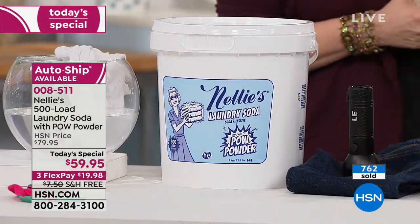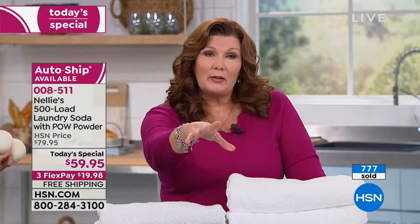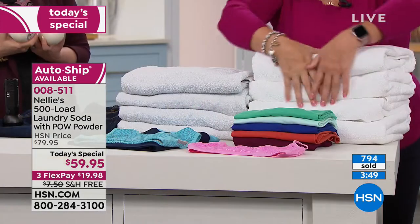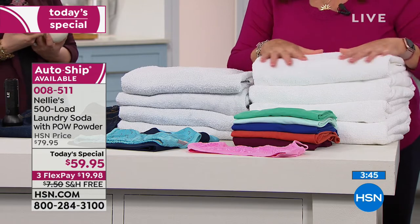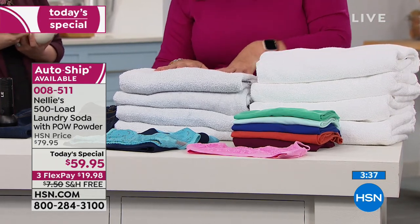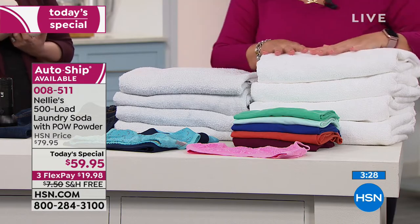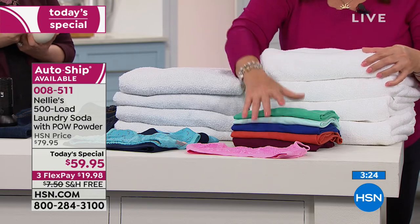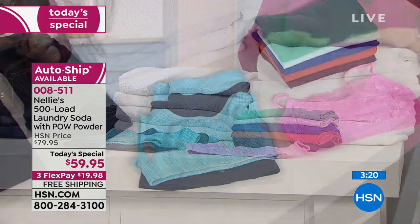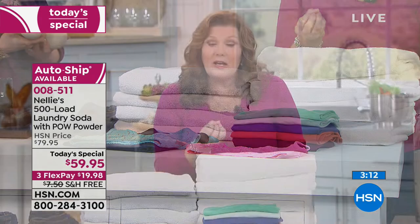Your fabric softener is the most toxic relationship you have — break up with that toxic relationship. Fabric softeners are one of the worst things, and our lamb wool dryer balls are sustainable, renewable, natural, and they do soften your clothes. Here's the Nellie's difference: these towels have only ever been washed the Nellie's way. These towels over here were washed with laundry detergent — they get dull, dingy, and weighed down, and if you're using fabric softener they're not absorbent anymore. Use Nellie's and our dryer balls — whites are whiter, brights are brighter.